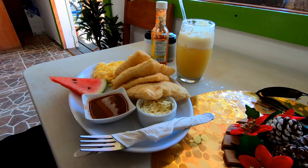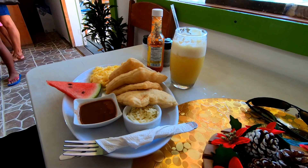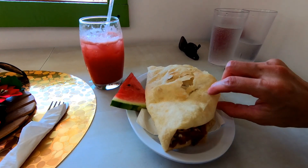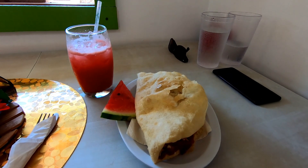We ordered the fried jack breakfast — fried jacks, beans and rice, and a pineapple juice. I ordered a stuffed chicken fried jack and a watermelon juice. We just finished breakfast and we're heading back to the Airbnb to pick up our packs and water and head over to the Jaguar Preserve office.